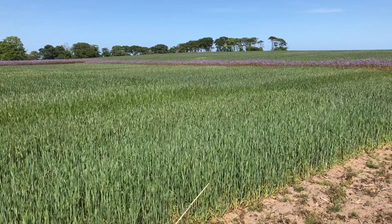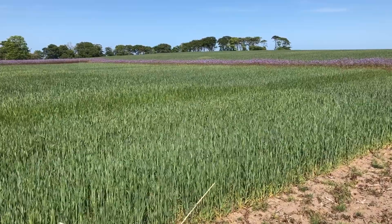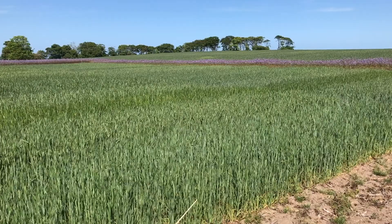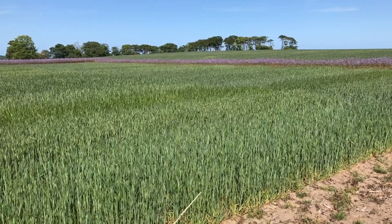This year in some of our treated plots we have been using a biostimulant product. One of the reasons for using this type of product is to help with stress relief, and this year plants have been under a tremendous amount of stress from the dry conditions that they're facing.